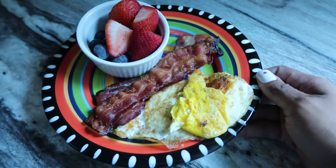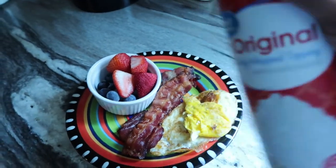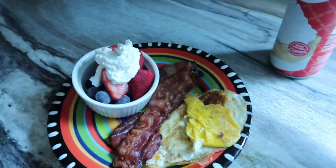Here is my breakfast and I am just going to top these berries with a little bit of cream, just a little bit because I'm feeling a sweet tooth.